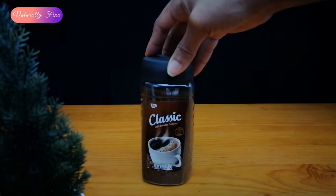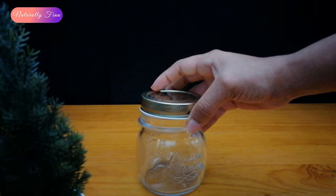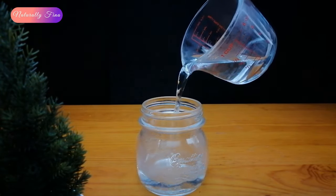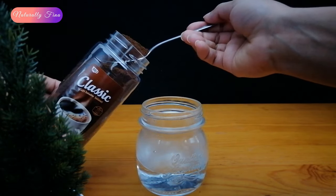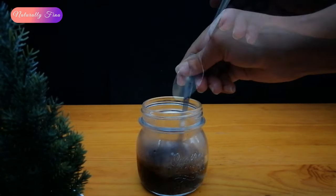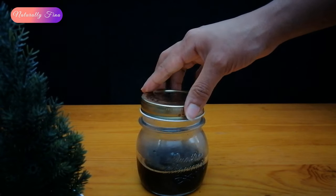The preparation is very simple. In a glass container I will add half a cup of hot water and a teaspoon of caffeinated coffee. Then stir it well and let it rest and cool for 10 minutes.